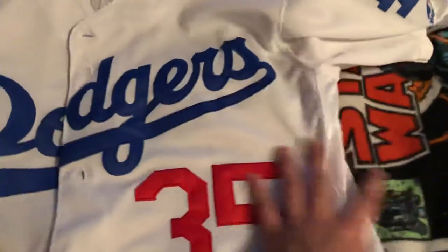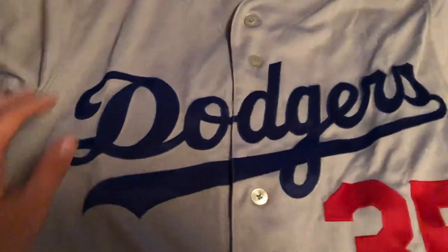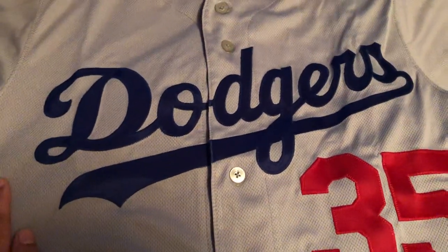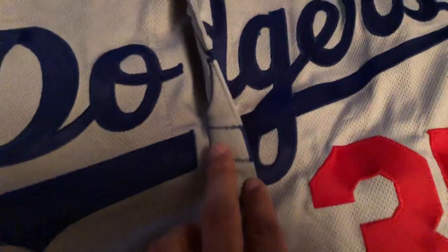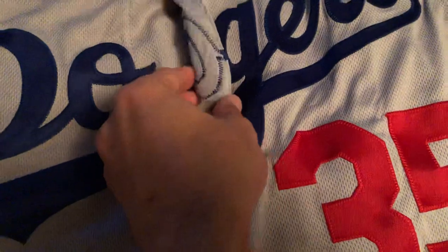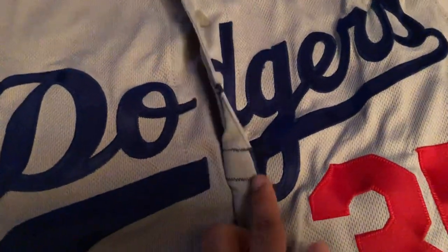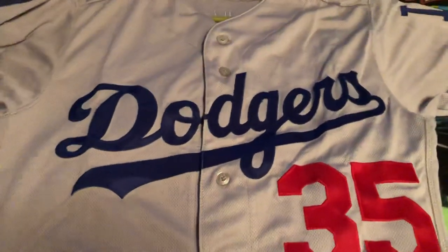These letters on the bootleg are a lot thinner, whereas the letters on the authentic one are thicker, more intricate sewing and stitching. Right here you can clearly see there's no flap like the other one, and you can see the stitching on the border — it's a lot more lined up.